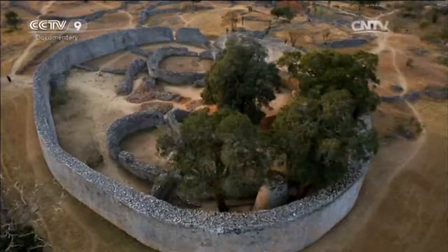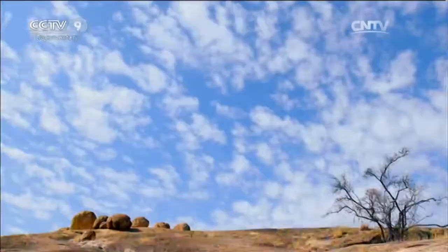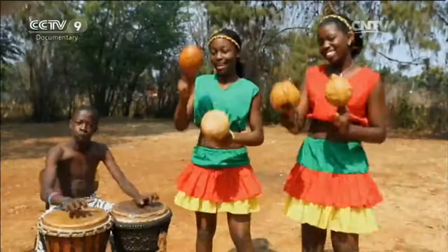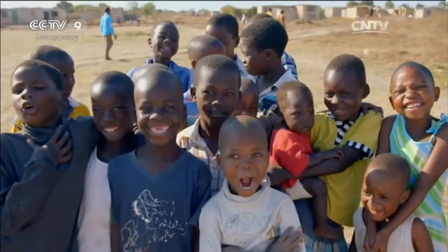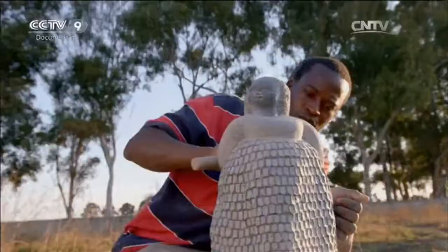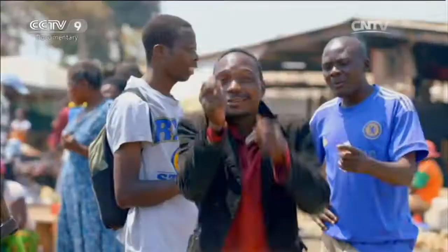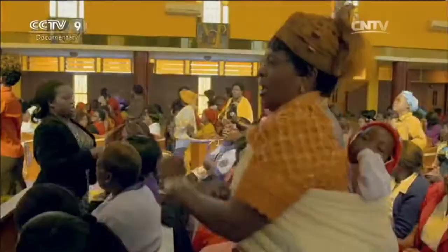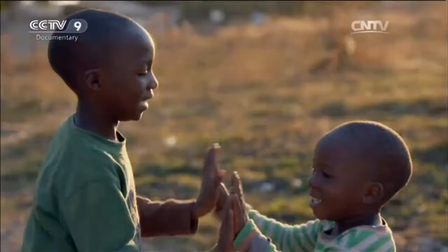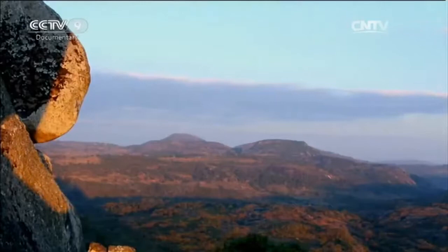Zimbabwe, one of the cradles of civilization in southern Africa. Here, people place their faith in freedom and happiness. Songs of joy, energetic dances, sculpture, painting — the gift of art seems to flow through their blood. This is part three of Glamorous Zimbabwe.